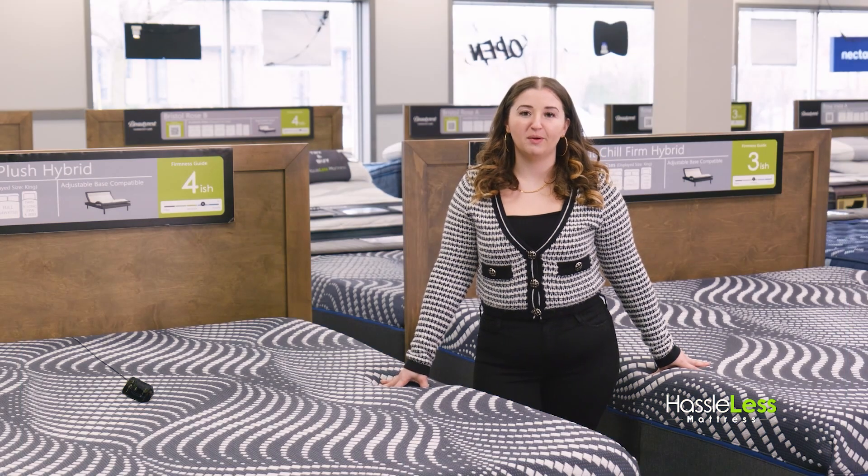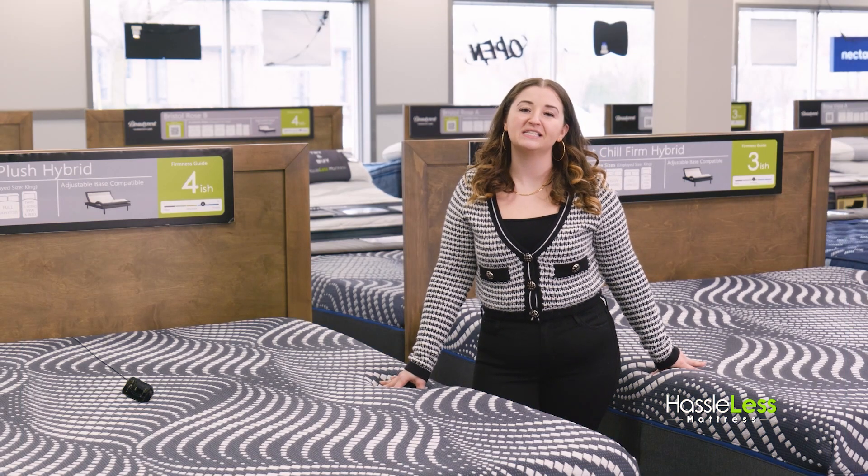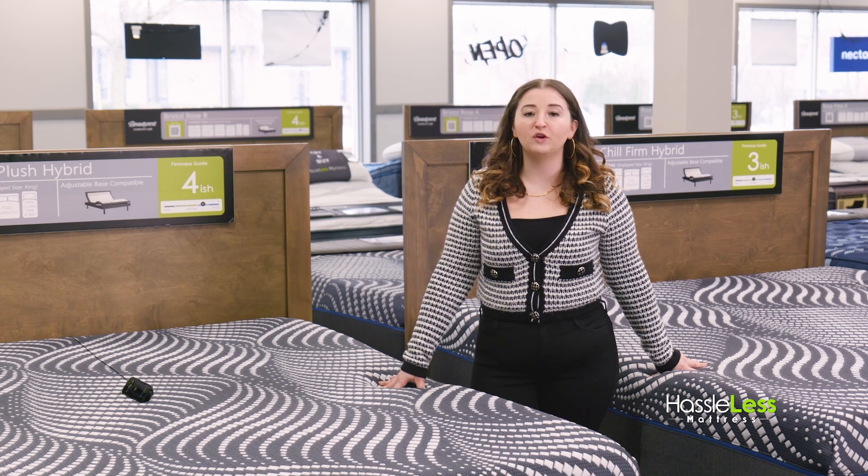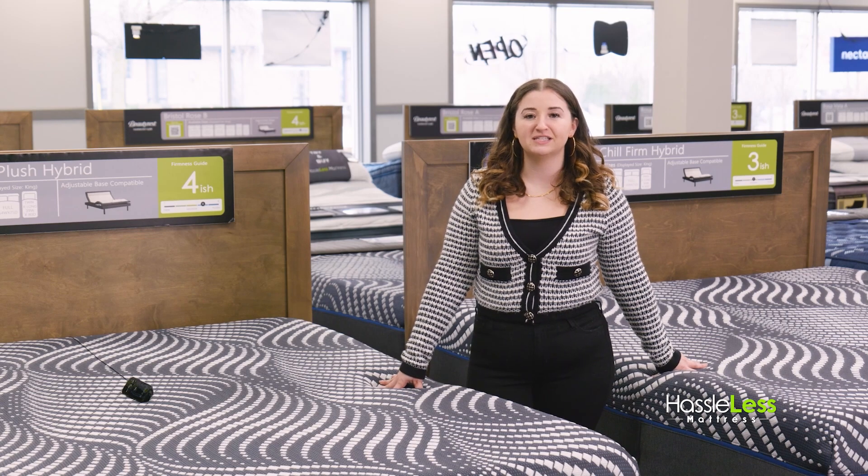Head into a Hassless employee-free showroom — with free financing, delivery, removal of your old mattress and box spring, plus setup.